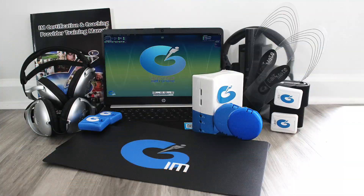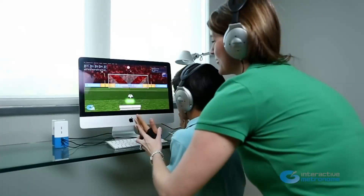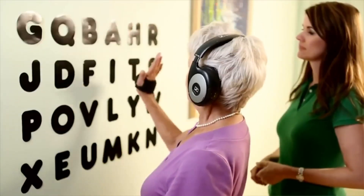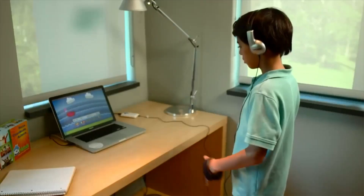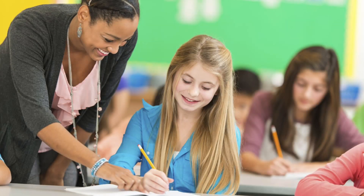Interactive Metronome is an evidence-based multi-sensory therapy and assessment tool that improves neural timing, rhythm and brain network synchronization. Foundational process is critical for cognitive, sensory and motor functions. It's used by healthcare, rehab and educational professionals to help clients achieve measurable progress across a wide range of conditions.